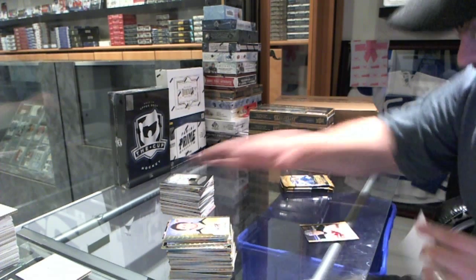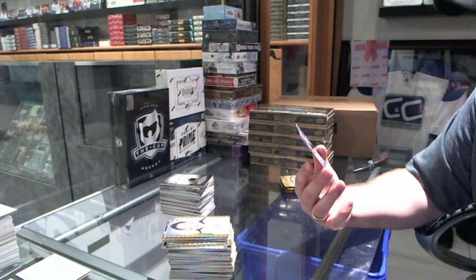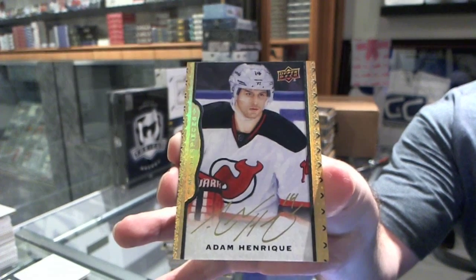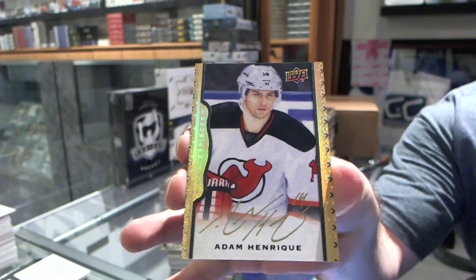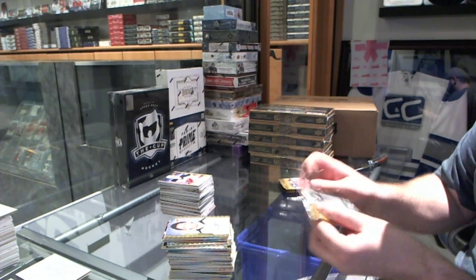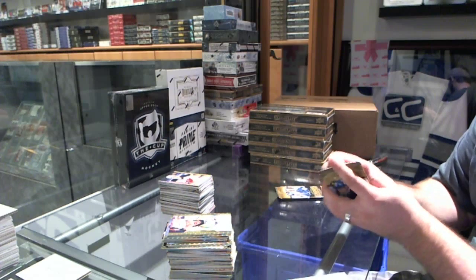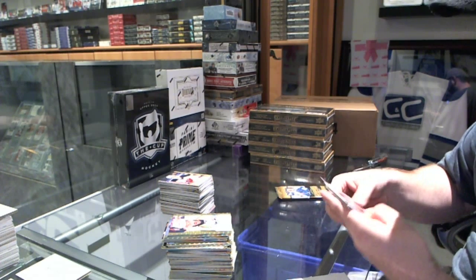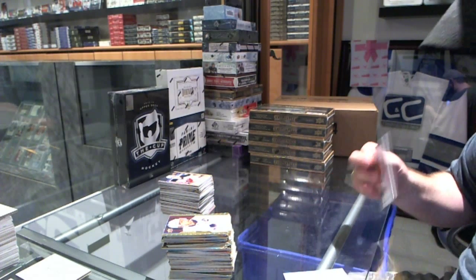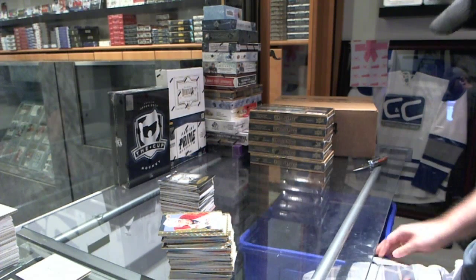We've got a New Jersey Devils autograph, number 10 of 15, Adam Henrique. And a black and white of Sidney Crosby for the Penguins.